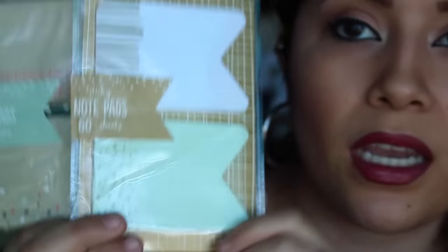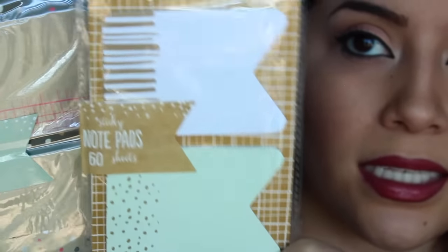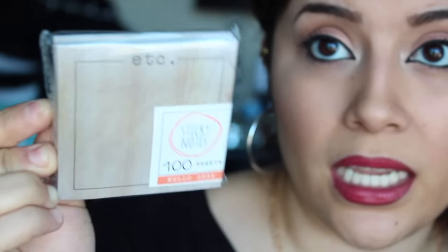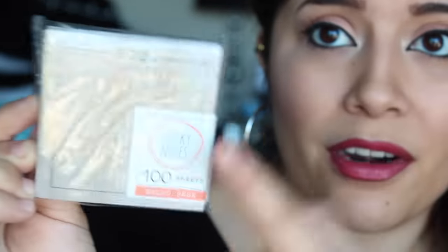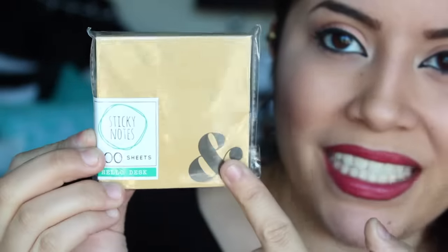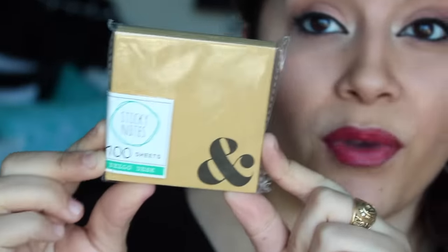The next few things I got from Target — all from the dollar section. I got these sticky notes — they look like this and they're so cute, a dollar. I got some other sticky notes too. And then I got some little notepads — I got this one that has a wooden texture to it, just looks so adorable, it says 'etc.' And I got this one too because, yes, ampersands. Just everything is life with ampersands.